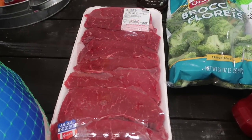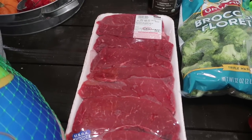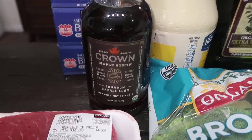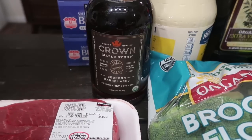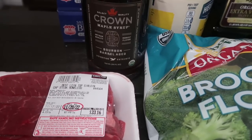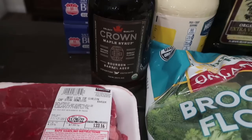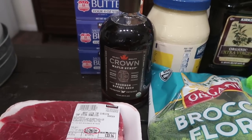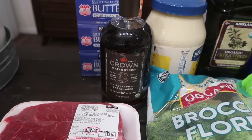I grabbed the beef loin top sirloin — I just could not leave it in the store — for $33. With as much steak as is in there I'll get two nice meals out of it. And look at this syrup! It's Crown maple syrup, bourbon barrel aged, limited edition, artisan quality and robust flavor. We're having mini chicken and waffles for Friendsgiving tomorrow so I think that's going to go perfect.